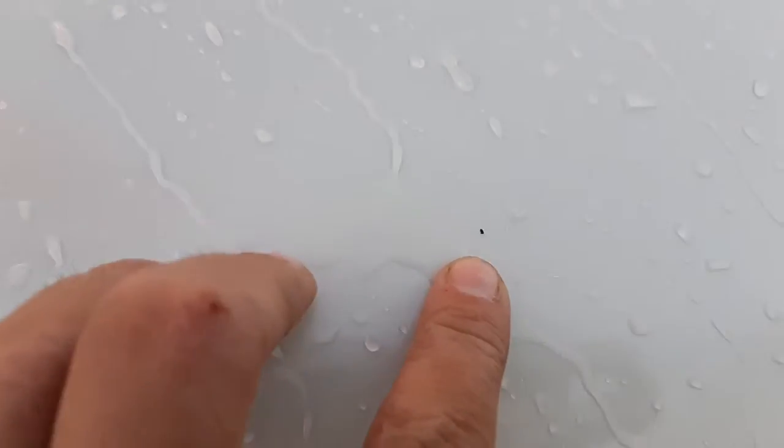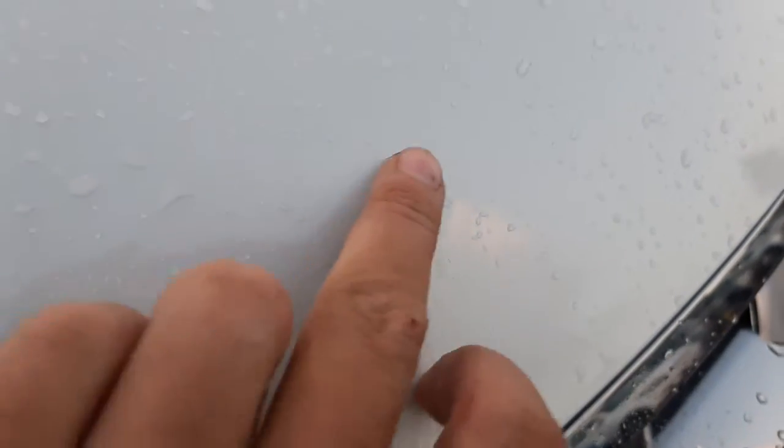Coming to the bonnet, there are a few small stone chips. There's one there — most of this looks like dirt — and there's another one there. These are probably the most noticeable ones, but I'll try and get some touch-up paint onto those so they don't cause any issues and look nice and tidy.